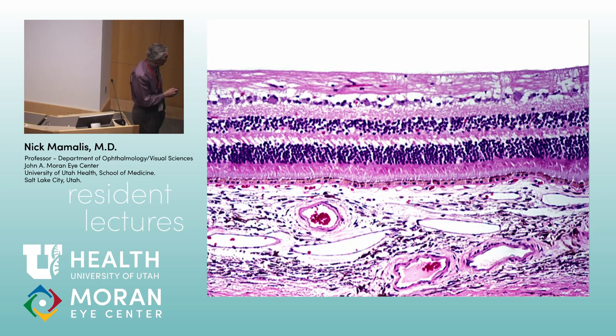The next structure is the choriocapillaris — the innermost part of the choroid. The reason it's important is you see multiple tiny capillary channels. This is where a lot of the exchange of nutrients and removal of waste takes place.